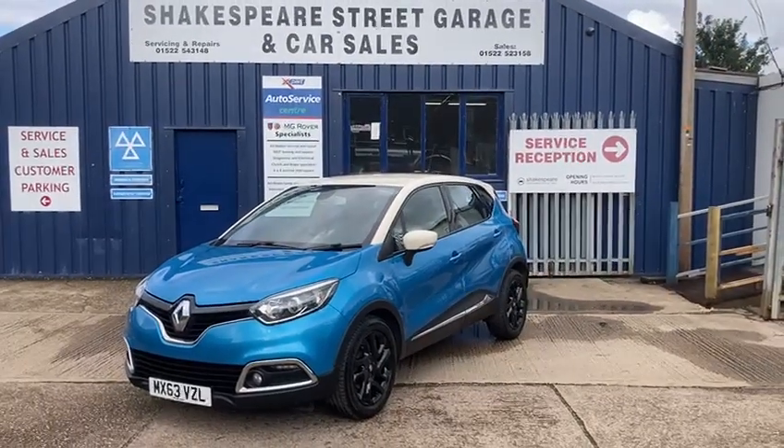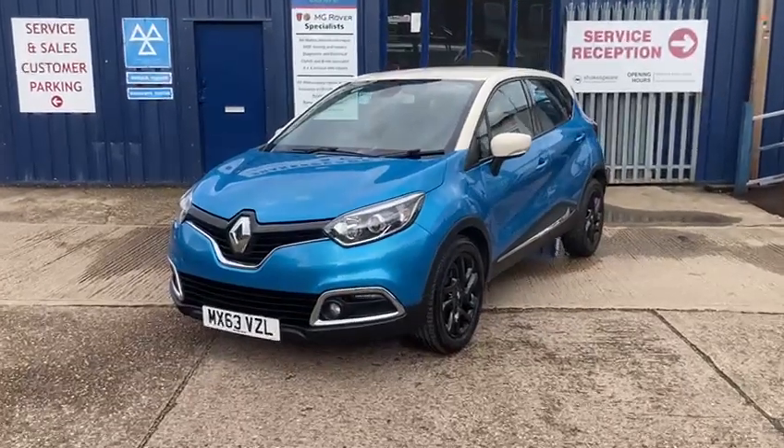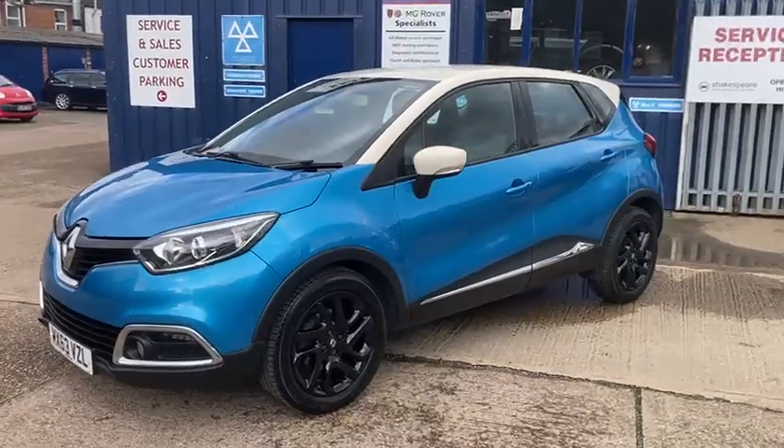Hello and welcome to Shakespeare Street Garage. Today I'm just going to show you a lovely video of this Renault Captur that we've just taken in. It's the 1.5 DCI Energy Dynamite, the Media Nav, 5-door diesel.